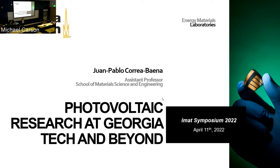Thanks so much for the invitation, Judd, and thanks to IMAT for giving me the opportunity to tell you more about what the research community at Georgia Tech, and not only at Georgia Tech but overall, is doing and where I think the photovoltaic community is heading as we are wrapping up a bunch of different things, especially in silicon research.